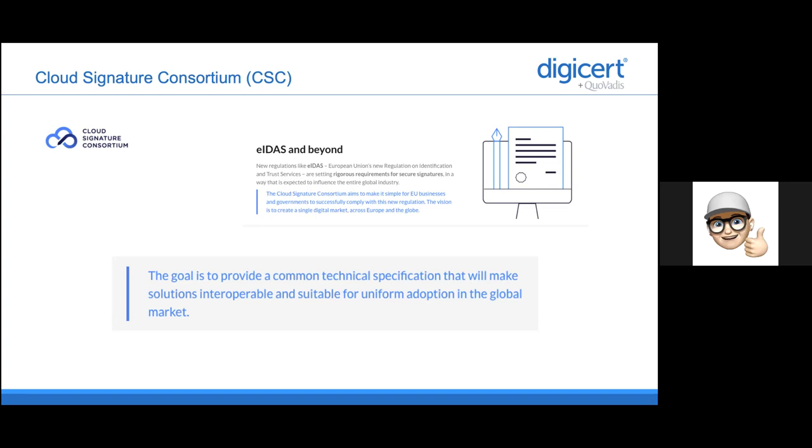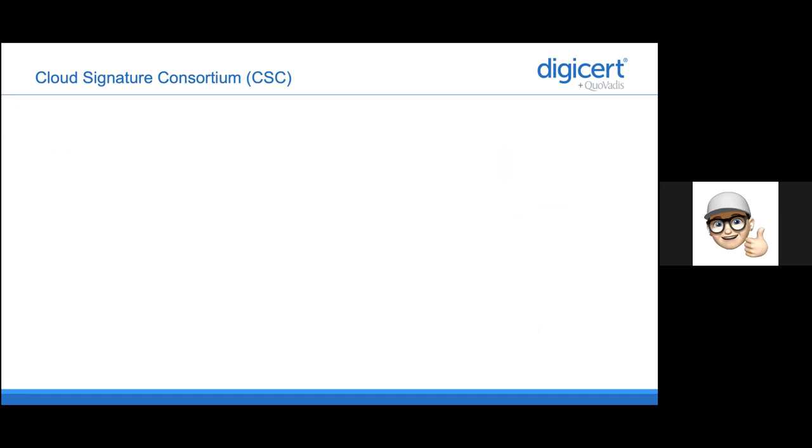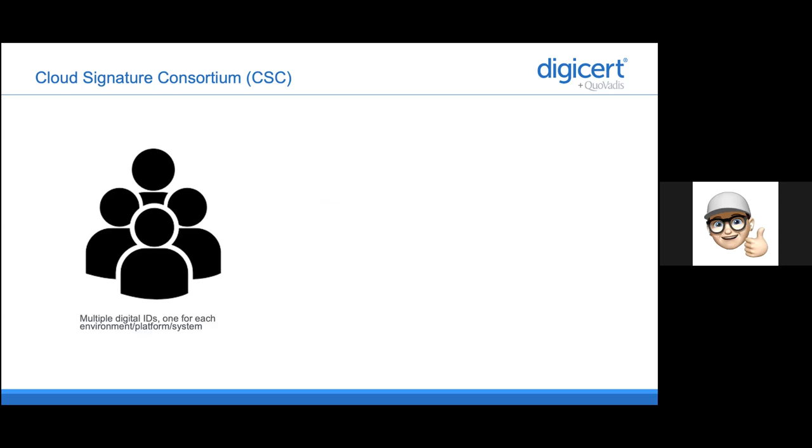If you look at the situation before CSC — and be aware that CSC is still in development, so there will be new updates coming — in the past, if you did any kind of digital signature, you had to create multiple identities, mostly one for each environment you were going to use. When signing in a financial industry, for example, I needed to create my account and my identity, and that was only usable to sign documents in that specific area, or that specific industry, or even that specific customer-supplier relation.